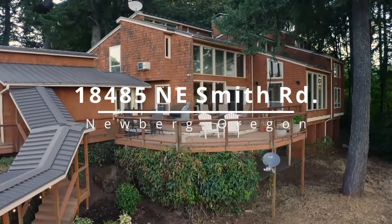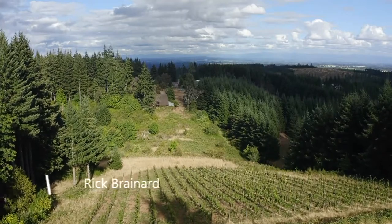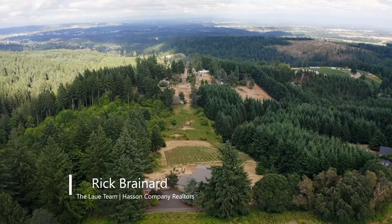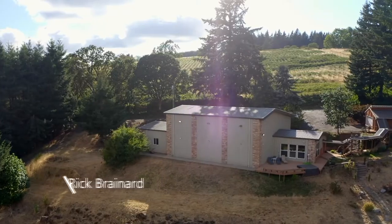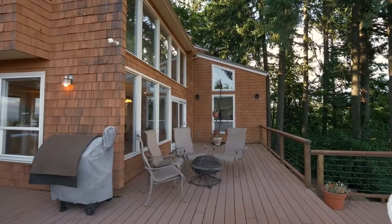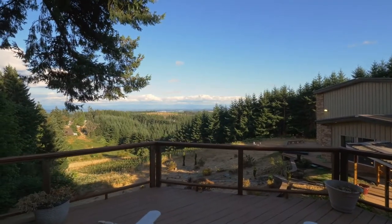Welcome to this rare opportunity for a retreat style home in a highly desirable Parrot Mountain location. Situated on nearly 5 acres with a hobby vineyard and a fully developed recreational building, it's perfect for year-round entertainment. The expansive decks are thoughtfully designed and positioned for spectacular views.